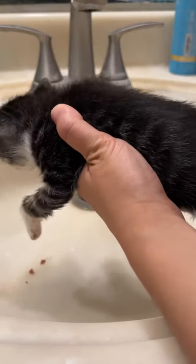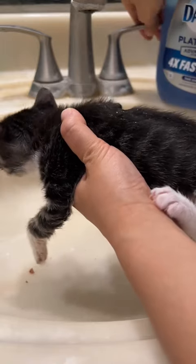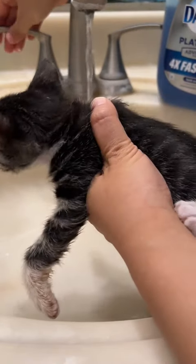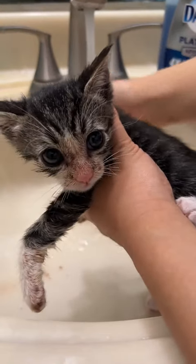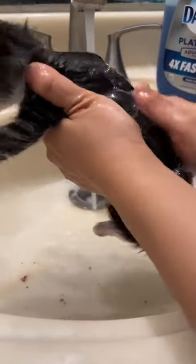Another day, another bath. This is Bugs. He's kittened two out of four that I've been bathing. My foster kittens are about five weeks old now, which means they're weaning and litter box training. Everyone's been doing really well, it just gets a little bit messy.